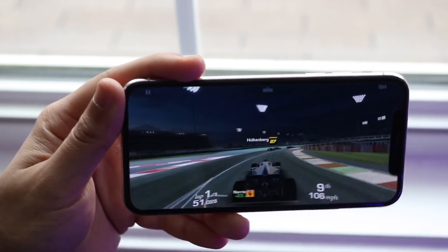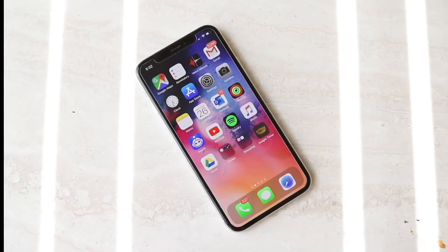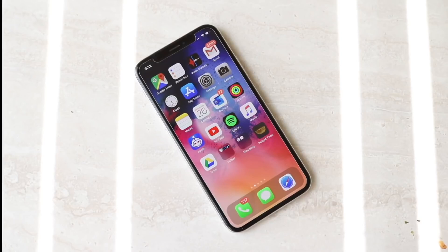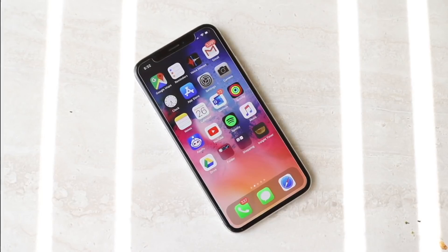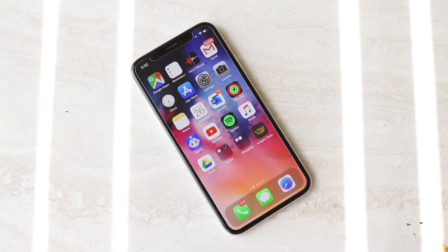I switched to the 11 Pro and then eventually switched back to my iPhone X, and then back to the 11 Pro — just because the iPhone X was that great of a phone. I think now in 2020 this phone is so much more important than it was maybe even last year, and we kind of know what the future of iPhones holds now.